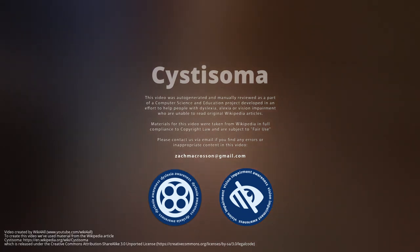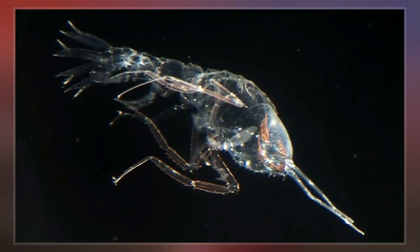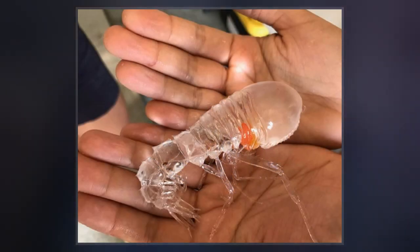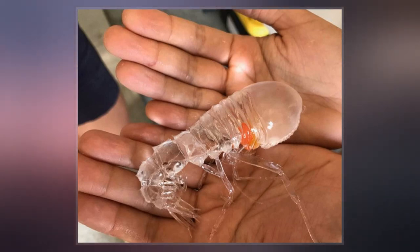Cystosoma is a genus of Cystosomatidae. Cystosoma are the largest of hyperiids, reaching lengths over 100 mm. They inhabit the dim epipelagic and mesopelagic zones and can be found in all of the world's oceans. Cystosoma are characterized by unpigmented, transparent bodies which render them difficult to spot — only their eyes are pigmented.